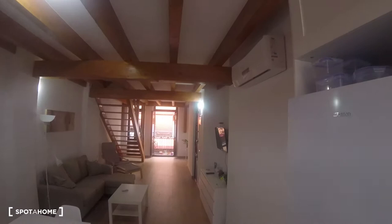This would be how the apartment looks from here, just so you get a better idea of the distribution.